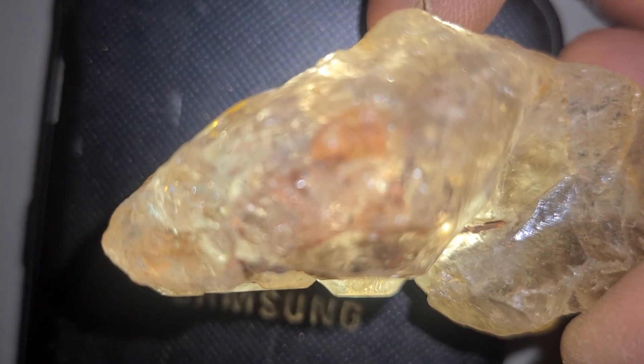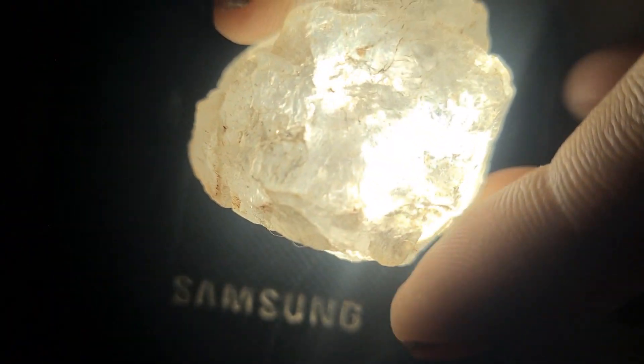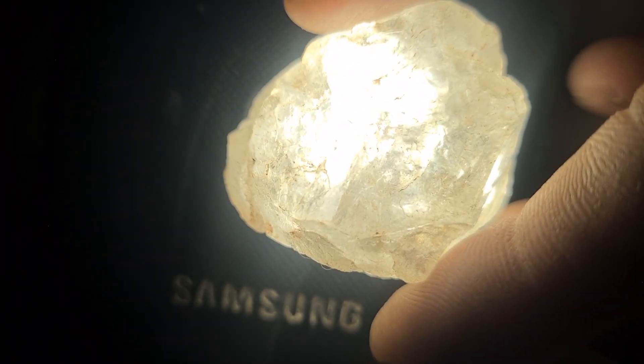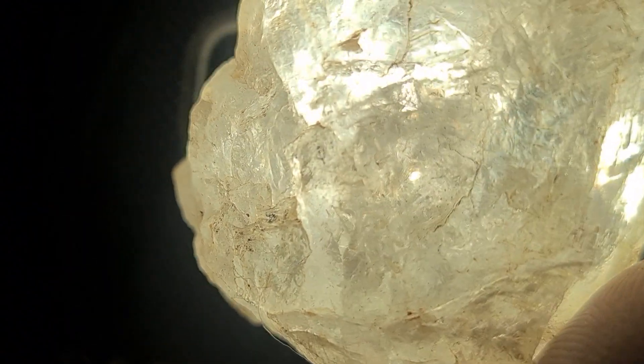When I looked closer, I noticed tiny reflections inside the stone — little flashes that might indicate the presence of crystal structures, possibly quartz, garnet, or even traces of raw diamond.